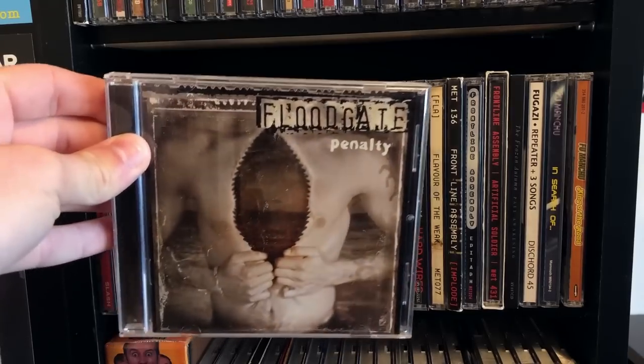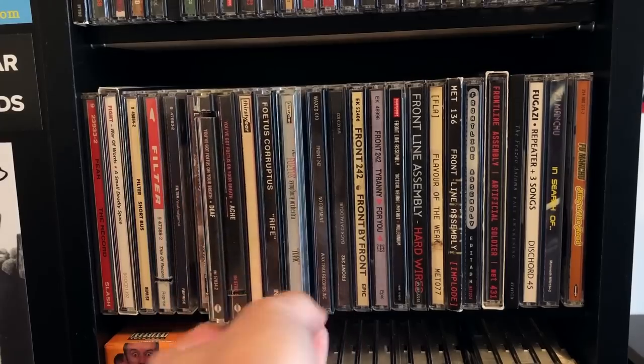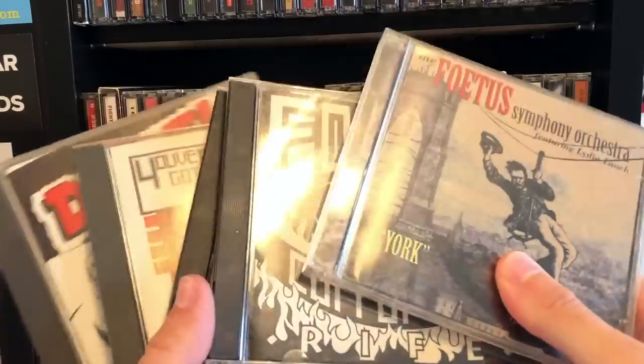Floodgate — some Kyle Thomas action for you. Nice sludge metal. And Foetus — interesting old school industrial. Classic stuff.